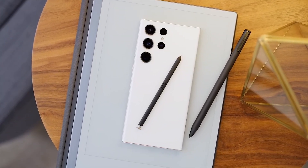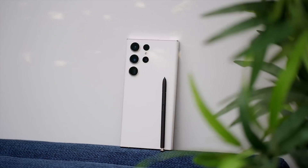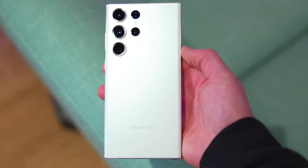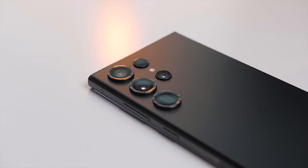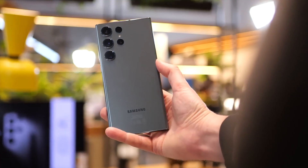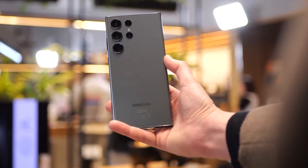The Galaxy S24 Ultra will be the only phone in the series to exclusively feature the Snapdragon 8 Gen 3 for Galaxy chipset. The remaining phones in the series will be a mix of Exynos 2400 and the latest Snapdragon. It is safe to say that a lot of people are looking forward to seeing how the new phone handles.